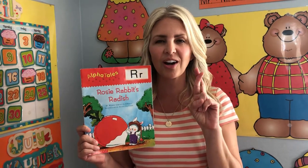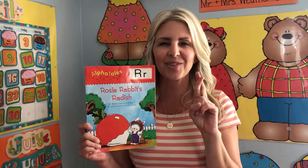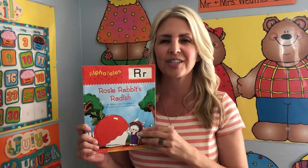This is the sign for R. The sound is er, er, er. So as I read the story, listen for words that start with the er sound.